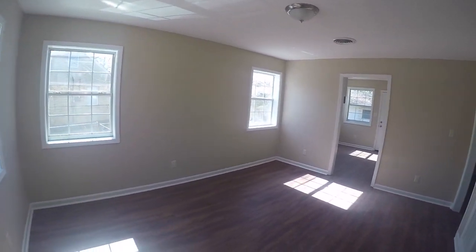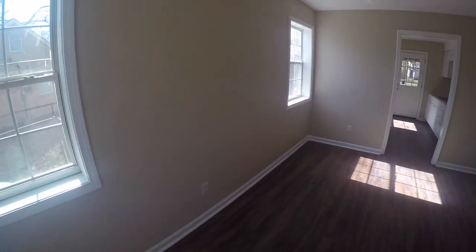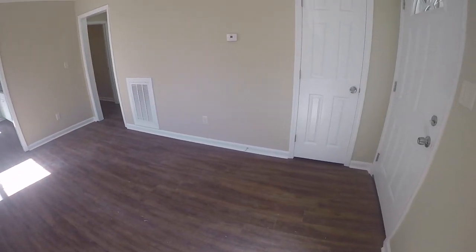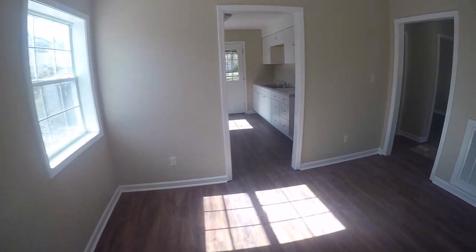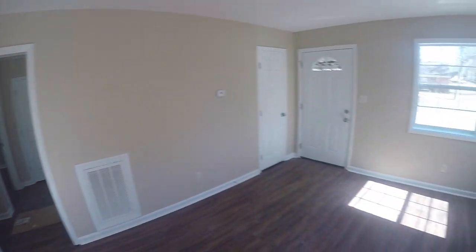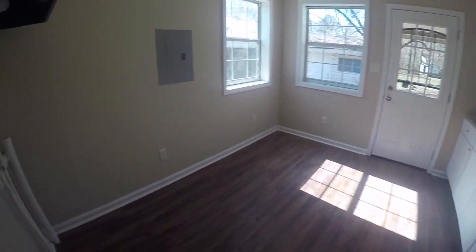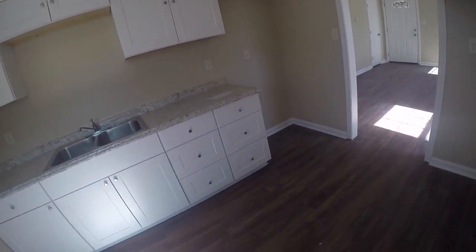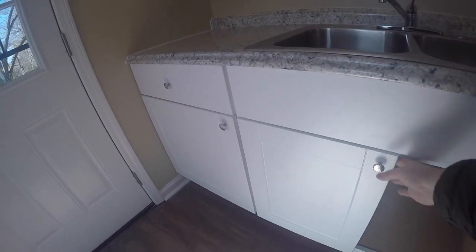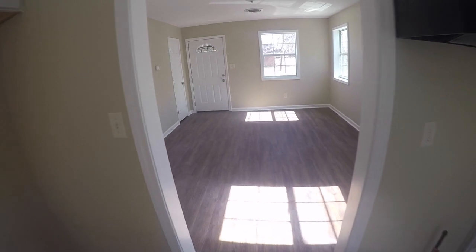As we come in the front door, we come into the main living area. Everything looks in great condition — definitely will need to have it cleaned, there's a lot of construction dust on the floor and on the windows. But as far as the condition of everything, it looks really, really good. Into the kitchen, everything looks good, freshly painted cabinets, all look in great condition.